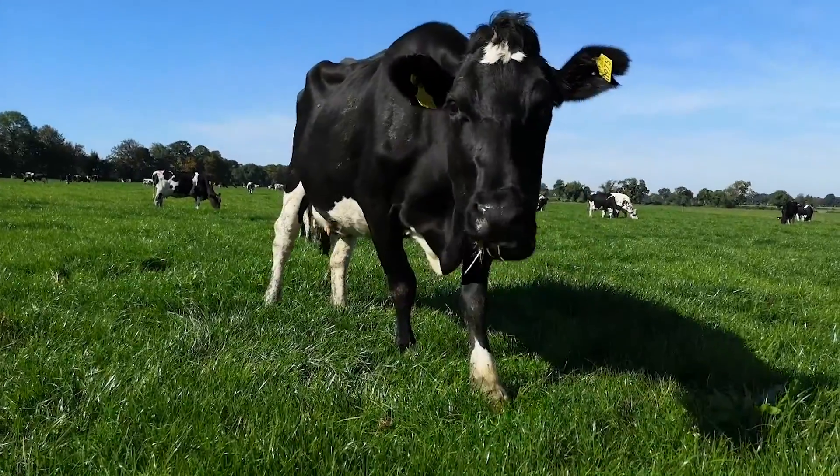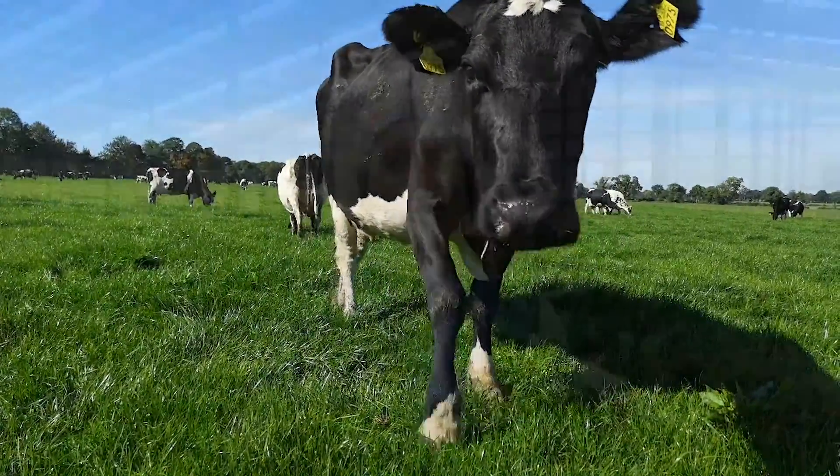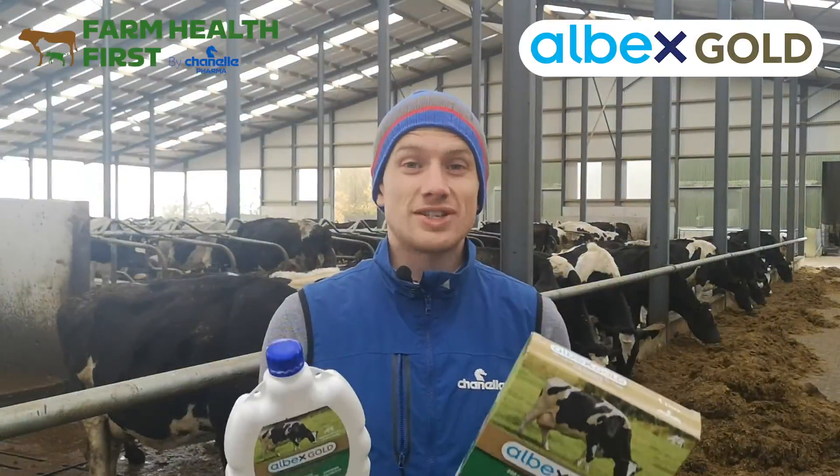We've just launched our new Albex Gold product. We've been getting lots of questions on it, and I'm going to try and answer some of these today for you.